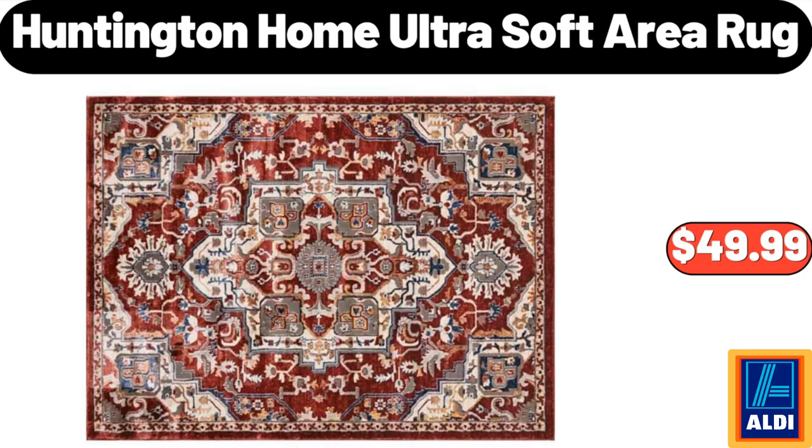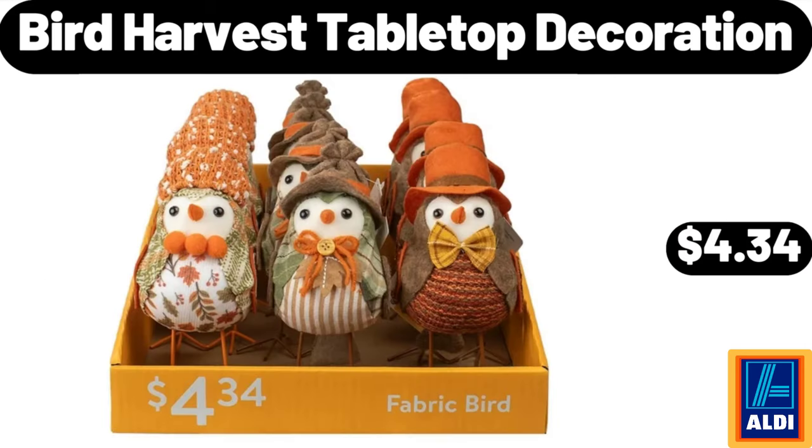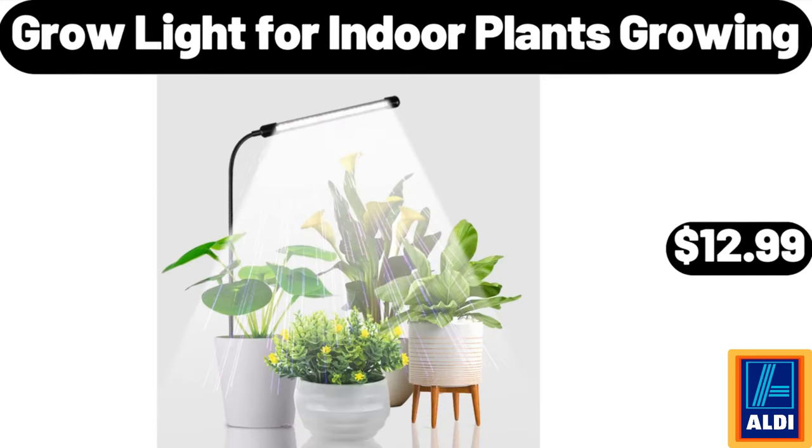Huntington Home Ultra Soft Area Rug $49.99. 20-drawer metal framed storage card rolling $44.99. Bird harvest tabletop decoration $4.34. Grow light for indoor plants growing $12.99.